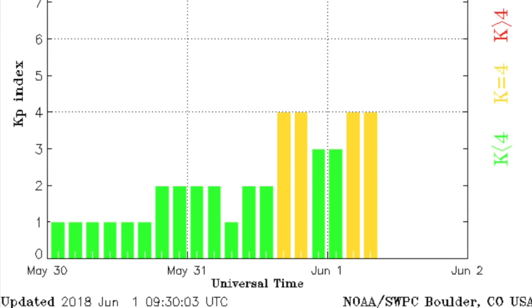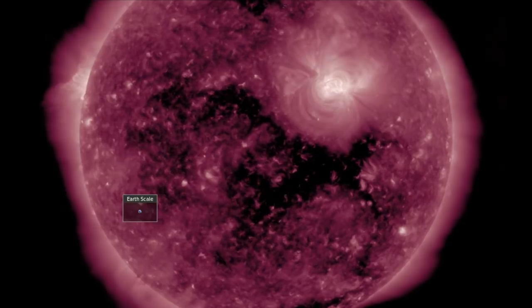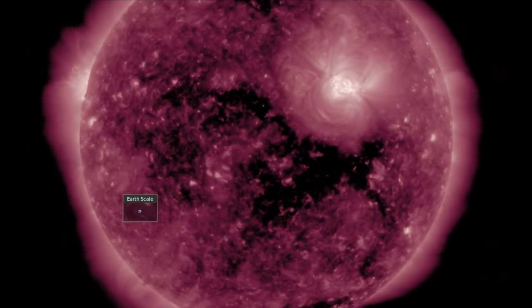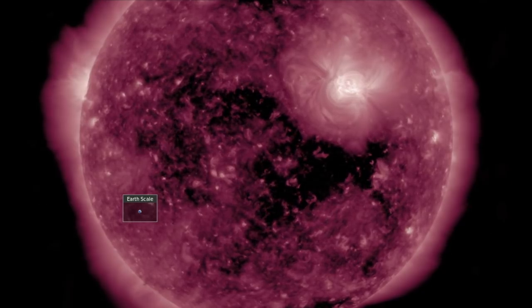KP4 instability events thus far, but weak geomagnetic storms are possible today. The interplanetary magnetic connection to our star is at that coronal hole, and we've got the CME set to electrically couple this weekend.